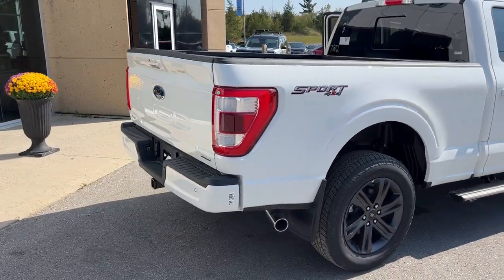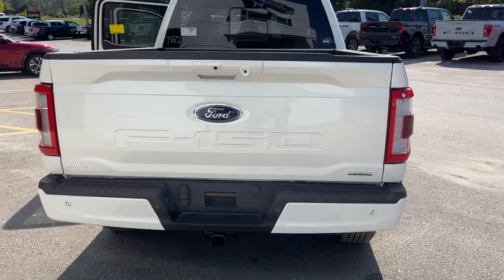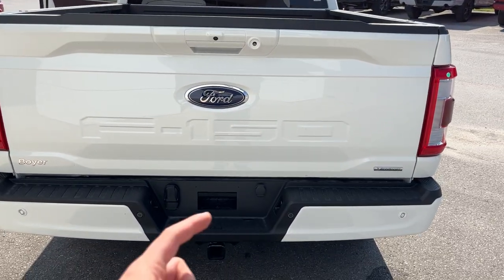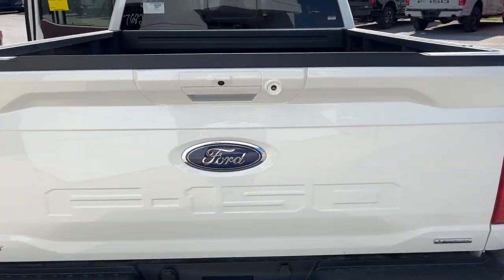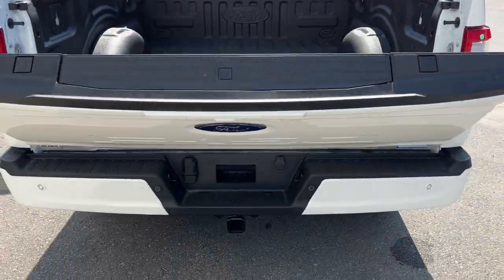Coming around to the back, you do have your reverse parking sensors. This vehicle also has front parking sensors and a 360 camera, which we'll get to in the interior. You do have your trailer tow package, and it is a power tailgate that you can open and close from the key fob as well.